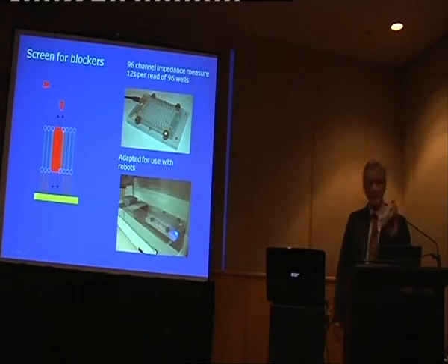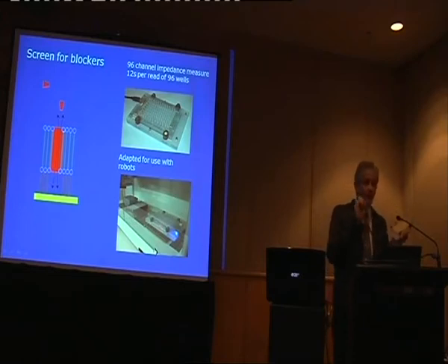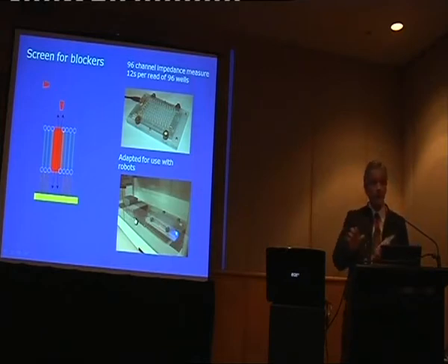There are various things you can do with the software. Typically what we do: we have 96 wells, and if any of them changes within five minutes, that particular square goes red, and you can then pull down what the time course was. As a result of having a fluids handling robot, you would have another plate in here which would have your compound, and you go through and add this in to the system automatically.